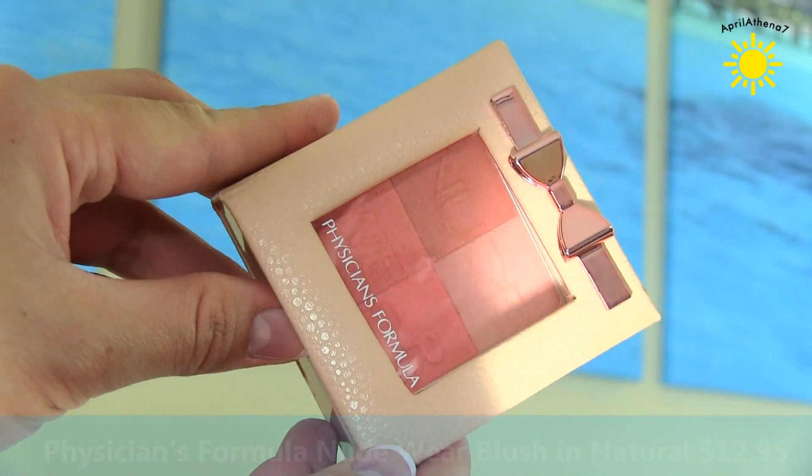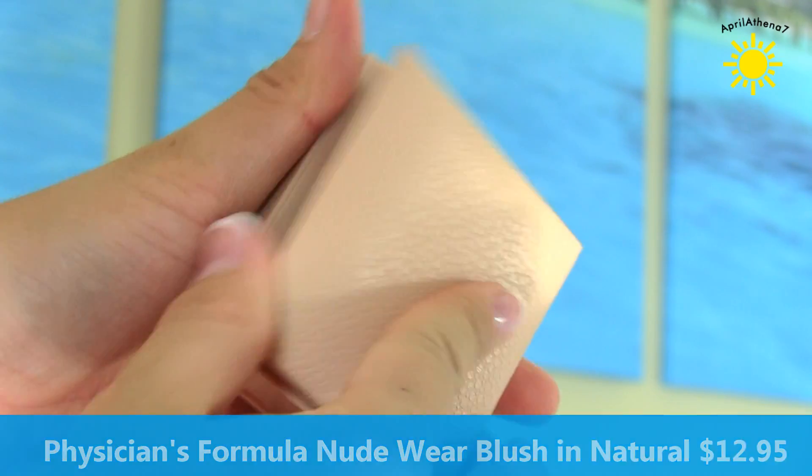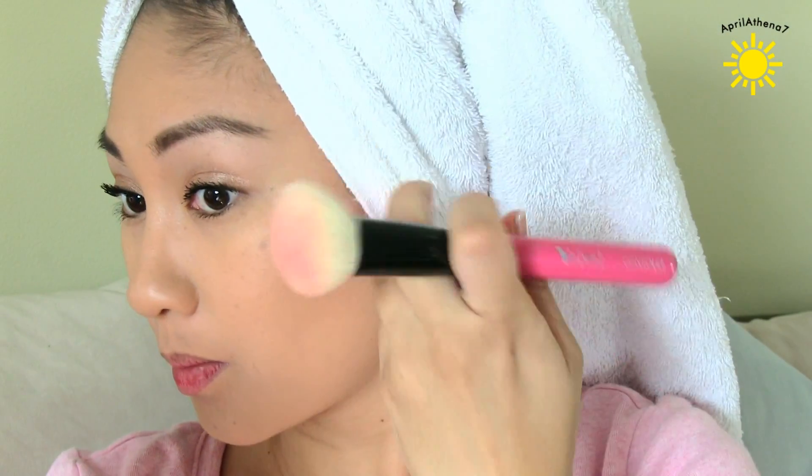The first thing I want to review, I found it at Rite Aid. The packaging just instantly drew me in — I was like, ooh, a bow, I have to see what it is. It's the Physicians Formula Nude Wear Blush in Natural. It's a Glowing Nude Blush, and it comes in like four colors, but when you put it on, you kind of combine them all together. It's the blush I have on right now, but I did get heavy-handed just so you guys can see it, and I think this blush is beautiful.